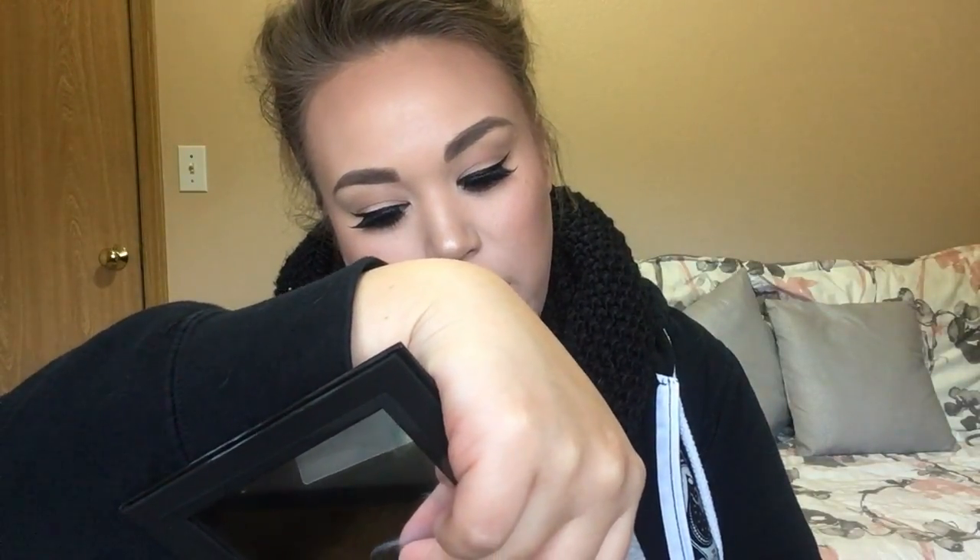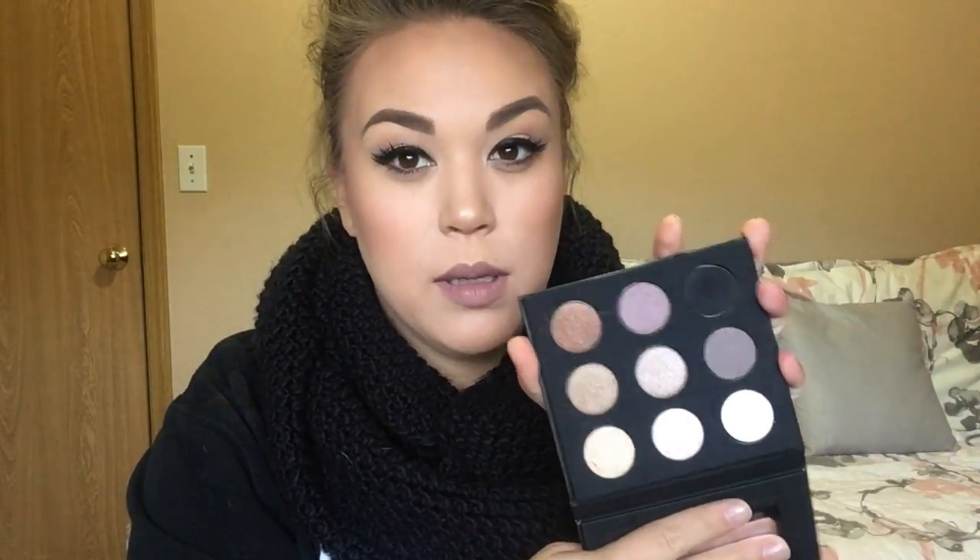Makeup Forever was in and I won a couple of contests. The first item I got to pick was the Nine Artists Shadow Palette, and this is in Volume 1. I have the Volume 2 and I absolutely love it, so I'm really excited to give this one a try.